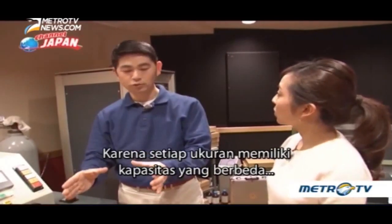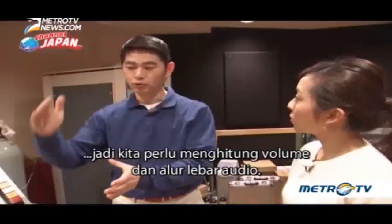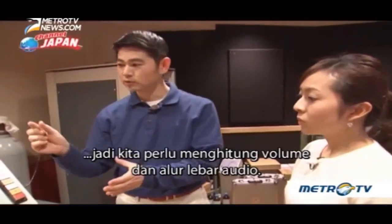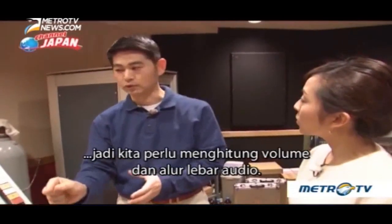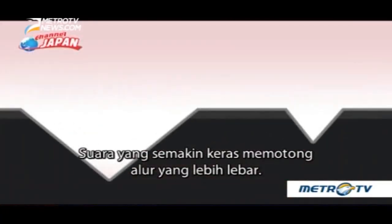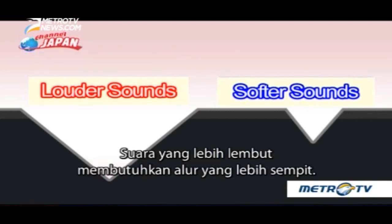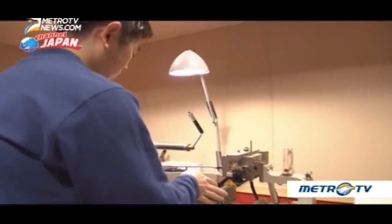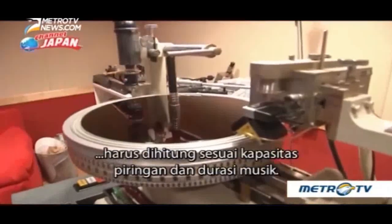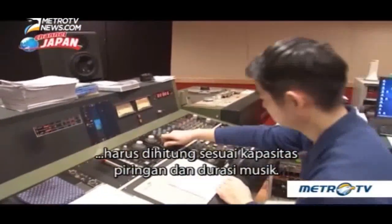The format and size affects the volume. Louder sounds cut wider grooves, while softer sounds produce narrower grooves. The volume, and therefore the groove width, must be calculated according to the disc capacity and the length of the music.